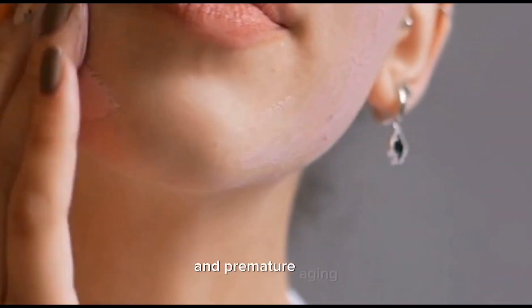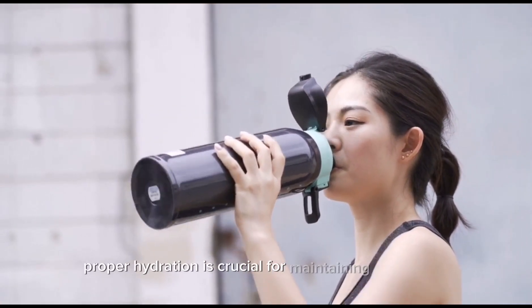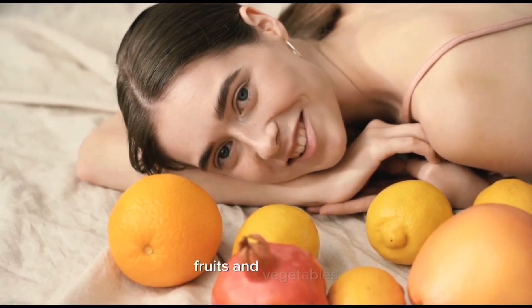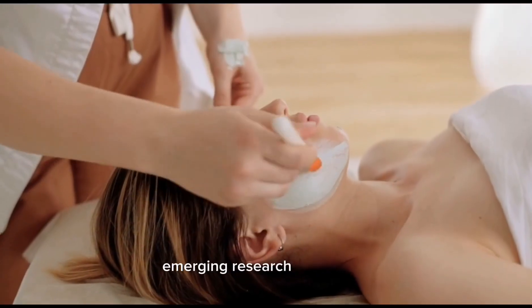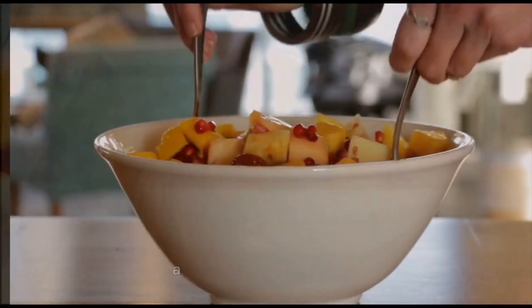Hydration: proper hydration is crucial for maintaining skin health. Drinking an adequate amount of water and consuming water-rich foods — for example, fruits and vegetables — help keep the skin hydrated from within, promoting a plump and radiant complexion.